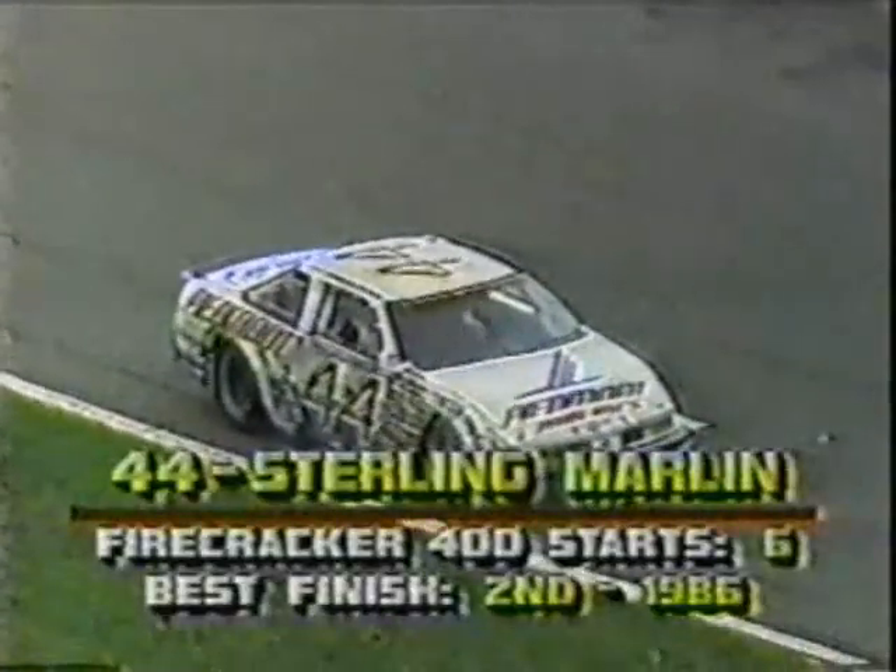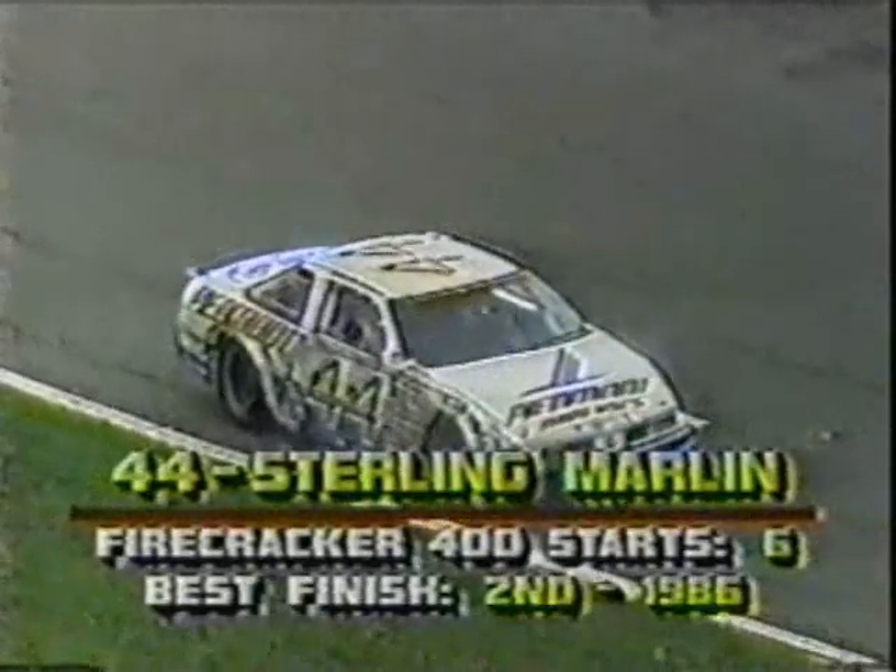Sterling Marlin has had a problem. He's obviously brushed the wall. Reaching for the yellow. Down in turn three, and there he sits on the apron, dead in the water.